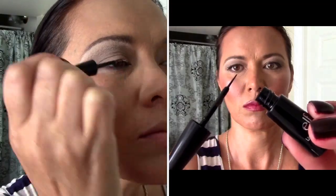Now we're on to eyeliner. I've got my favorite e.l.f. liquid liner. We're doing a little bit of a cat eye — not too much, just a little hint of an upturned eye.